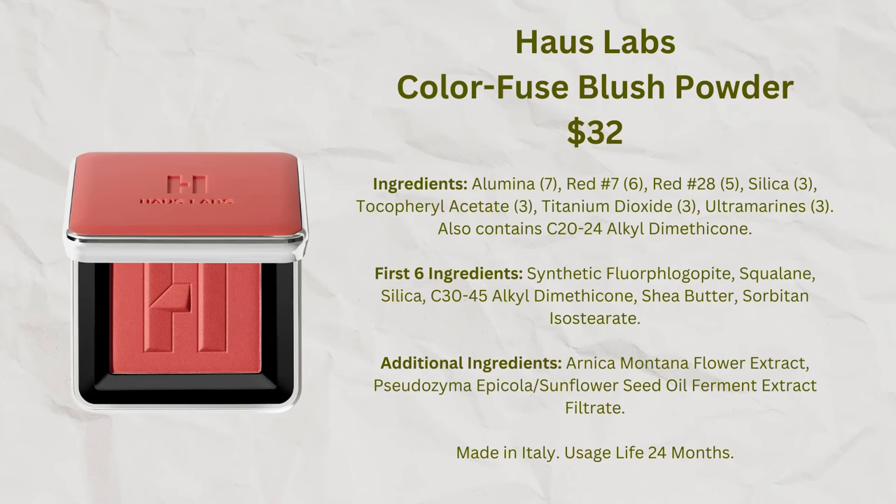I just did a full video on Haus Labs covering every product they make. Their newest blushes — reformulated with new packaging and colors — are very highly pigmented, which makes them tricky on my fair skin, but they're really lovely and creamy. I can apply them with my fingers and blend them in. If they were less pigmented I'd use them all the time — even so, the formula is so nice it makes me want to use them anyway.